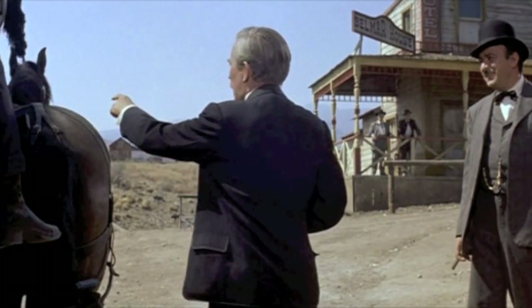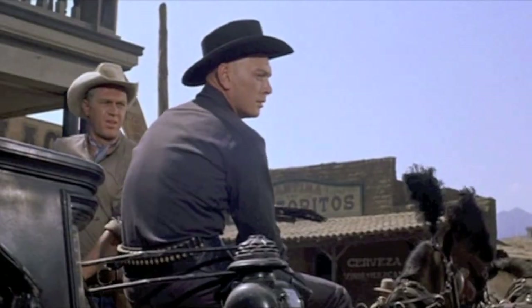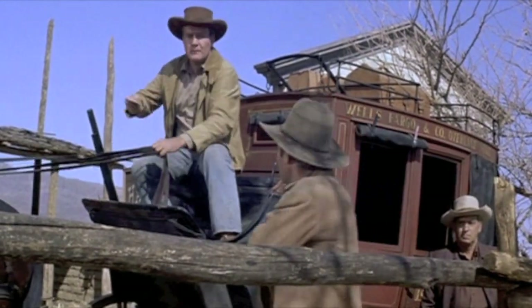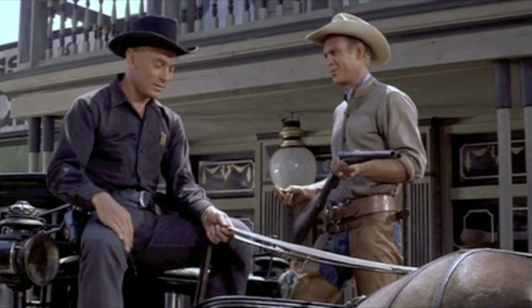Hey, now wait a minute there. Listen, this hearse cost me $840 in Denver. It's the only one in the county. I'll be darned if I'm going to turn it over to strangers to be shot at. I'll pay for the damages. I want to see this. Me too. Never rode shotgun in a hearse before.